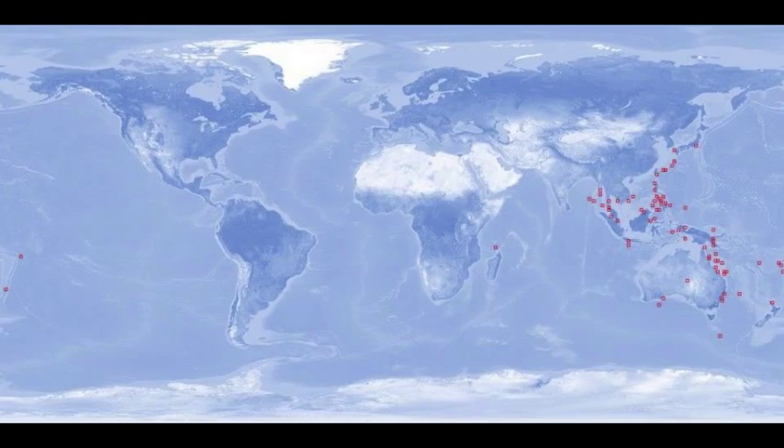They live in the tropical Indo-Pacific and inhabit the coral reefs. During the day, they spend their time at depth, up to 2,000 feet deep, to avoid predation from octopus, sharks, triggerfish, and turtles.